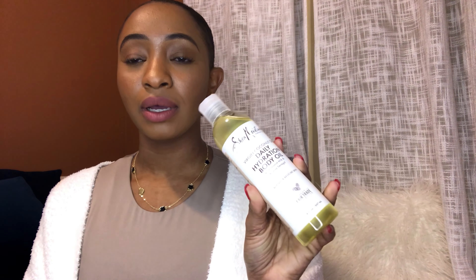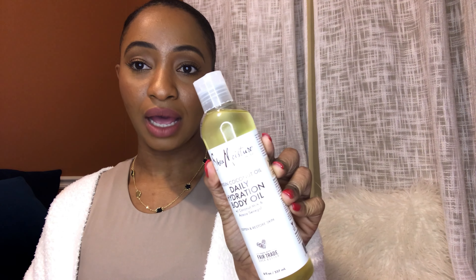This is the Shea Moisture daily hydration body oil — TikTok made me do it and I'm trying this out for the first time. I've never tried this body oil before; usually I would use the body oil gel by Equate or Vaseline from Walmart. But I decided to give this a try since I can't find my usual body oil, so I will let you guys know how I like it.